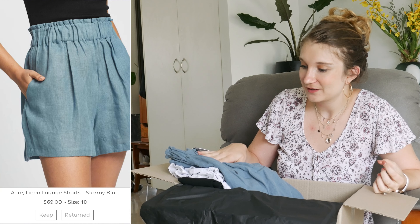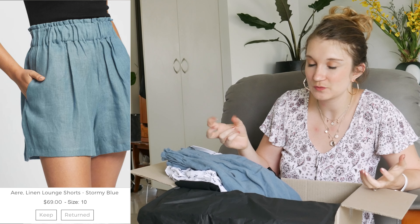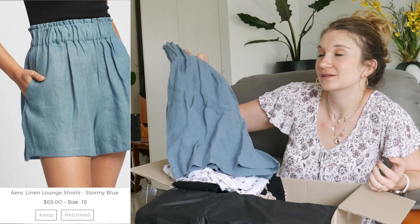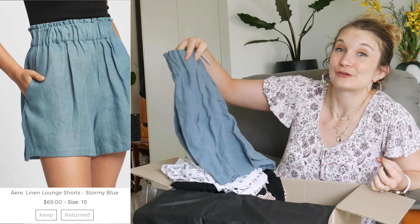I also find it funny that she's gone with like a very blue sort of capsule wardrobe. I don't know that I would have picked blue as my main colour — I know it's kind of like a denim kind of blue so you could maybe put anything with it, but I don't really have a lot of blue in my wardrobe apart from denim.